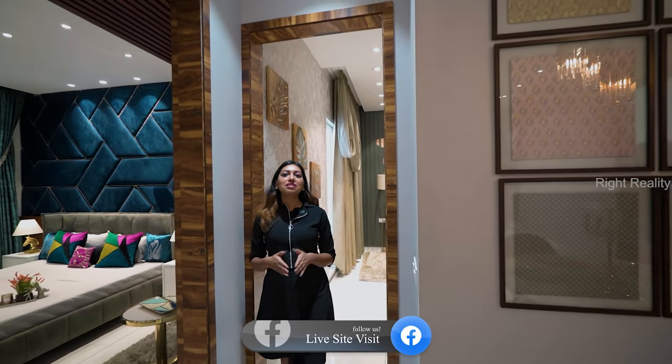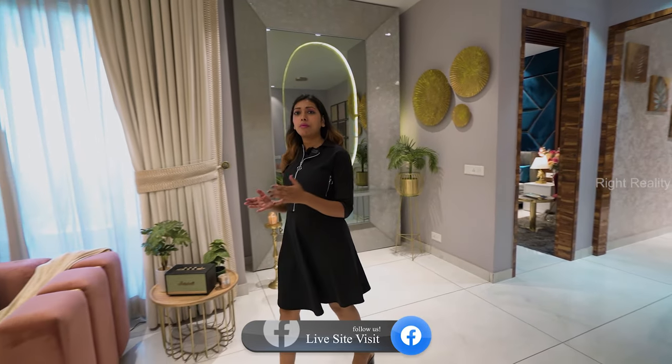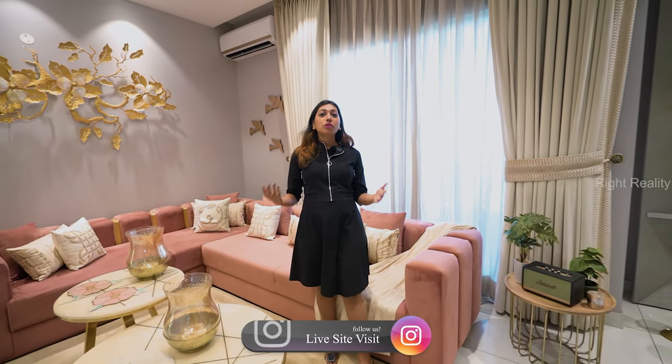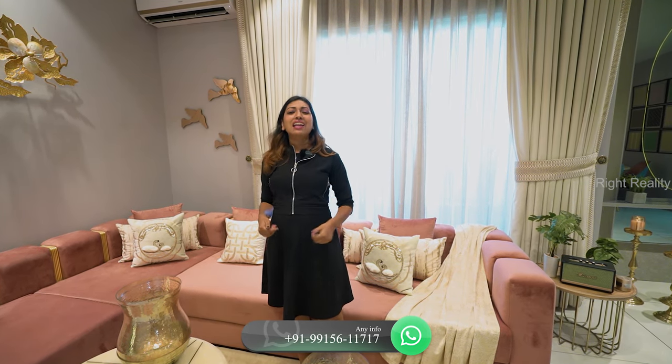That was our sample three plus one BHK flat at Escon Primera. If I talk about amenities, there will be a clubhouse, indoor activities, and everything else available. If I talk about connectivity, there will be major hotspots like hospitals and schools such as St. Xavier School — everything is 5 to 10 minutes from here. There will also be a local market inside the society for all daily basic needs. Please tell me in the comments how you felt about the flat. If you liked the video, like it, subscribe to our channel LifeSite Visit, and press the bell icon. This is Ankar Sonam signing off — see you in the next video.